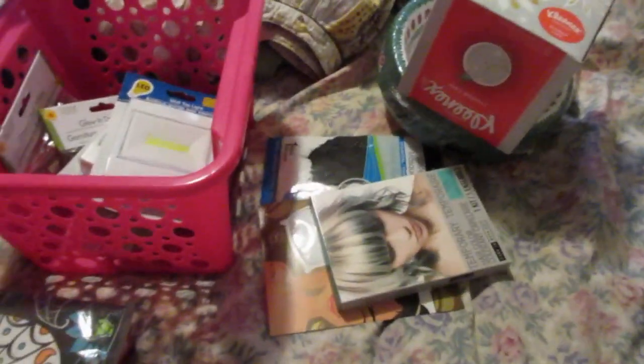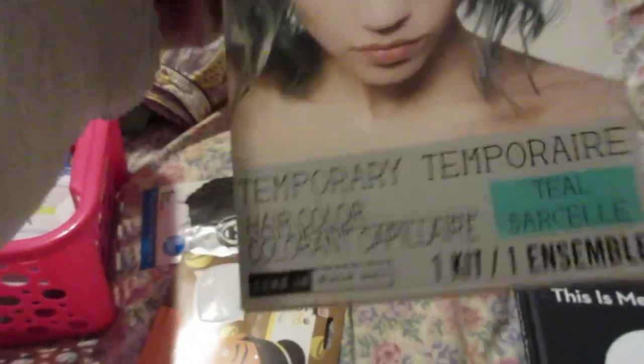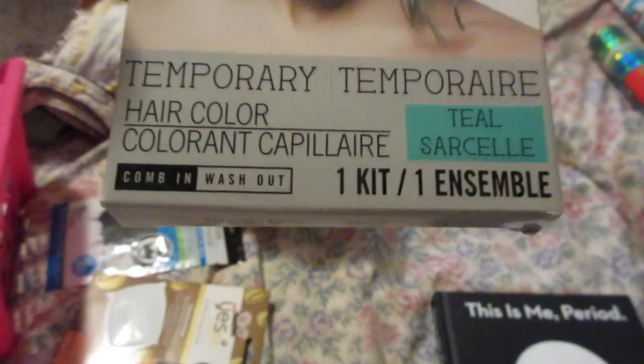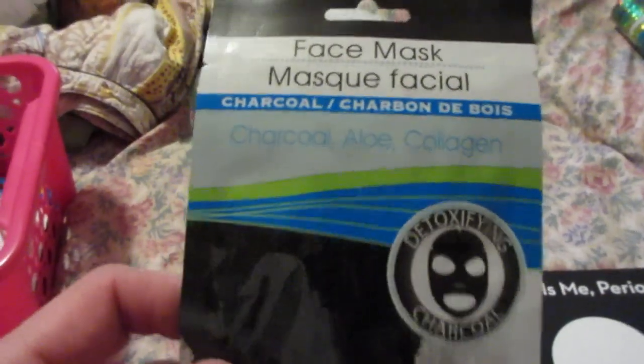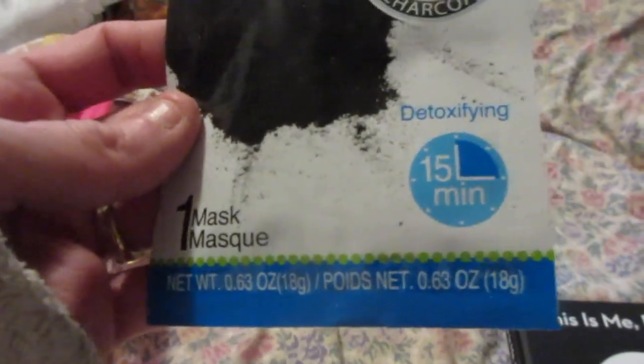Another Dollar Tree Christmas item — I picked up the glitter ornament. This changes colors; it's pretty big. I thought it was cute. I'll save it for next year. I also picked up a few of these temporary hair color kits — I got the green and I think I got the pink. Eventually I'll get brave and try it. You get one kit per thing, comb in, wash out. I also got a face mask — coconut moisturizing sleep mask — and one of the charcoal detoxifying ones, 15 minutes. That would be fun to do.